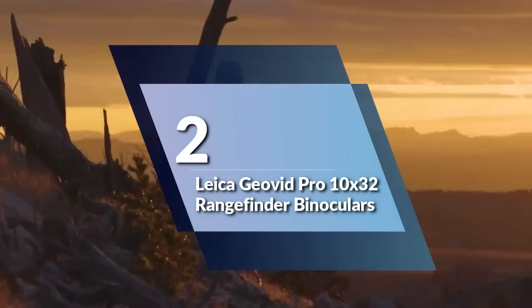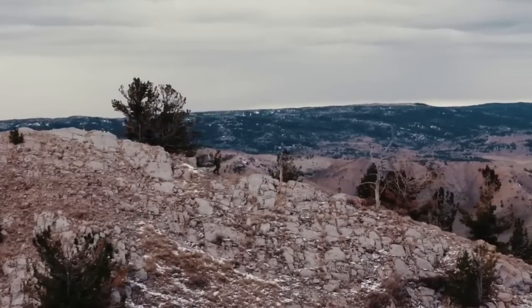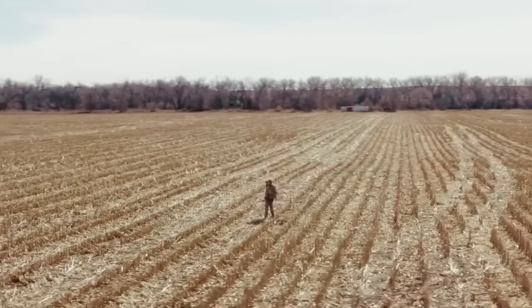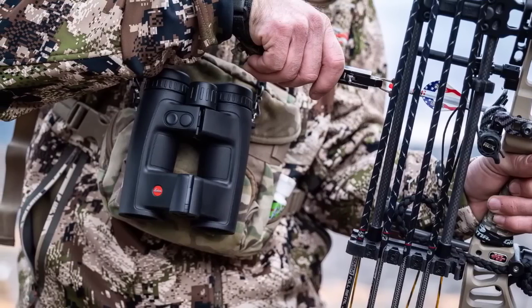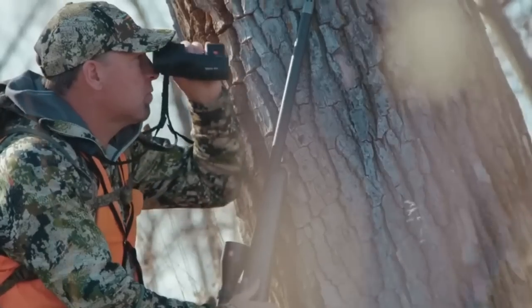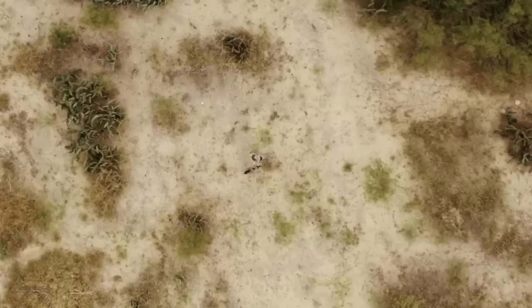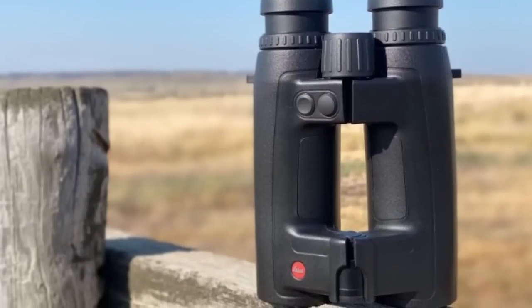Number 2: Leica Giavid Pro 10x32 Rangefinder Binoculars. These binoculars are a top-of-the-line option for hunters, shooters, and outdoor enthusiasts who need precise distance measurements and a wide range of additional hunting data. One of the standout features is the Applied Ballistic System, which uses advanced software to provide accurate distance measurements and important hunting data. The Giavid Pro measures to 2,500 yards in just 0.3 seconds with half-yard accuracy, allowing you to quickly and accurately gauge the distance to your target.